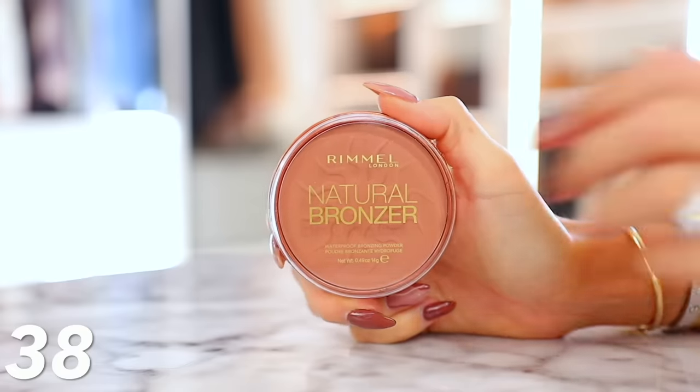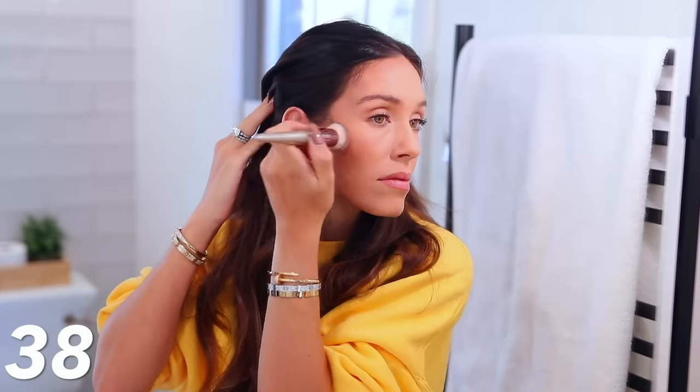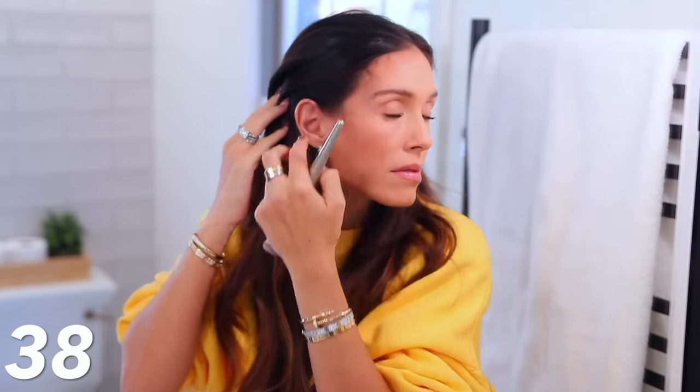Part of me thinks this might even just be sold out or they'll take the price away because it's insane — this is the Rimmel London Natural Bronzer for $3. It is $3. I'm wearing the shade Sun Bronze and it's legitimately a really good bronzer. I feel like this one looks very natural and very wearable.